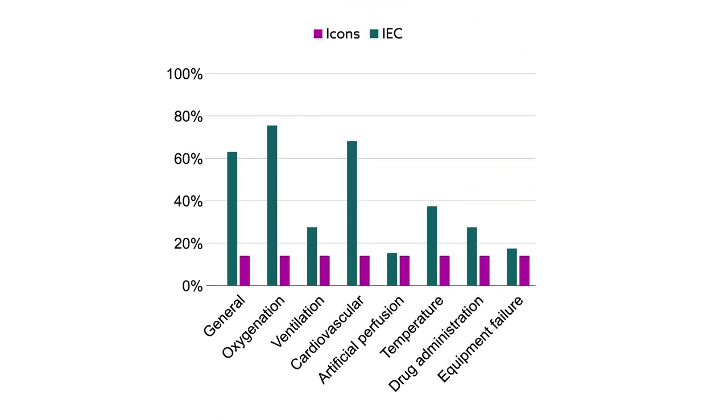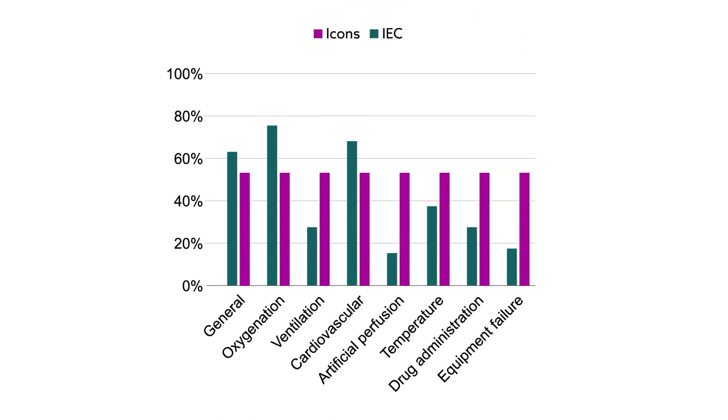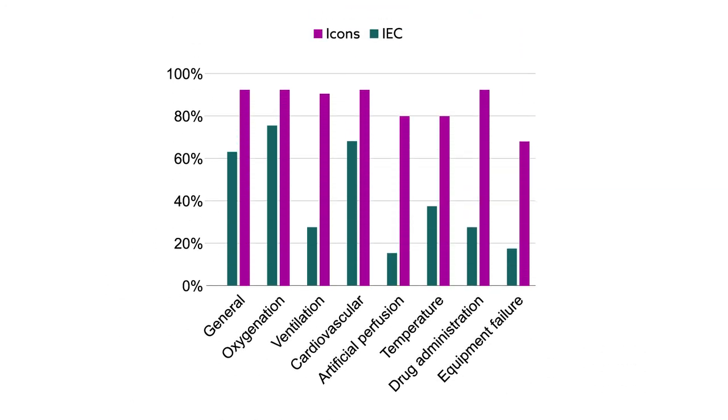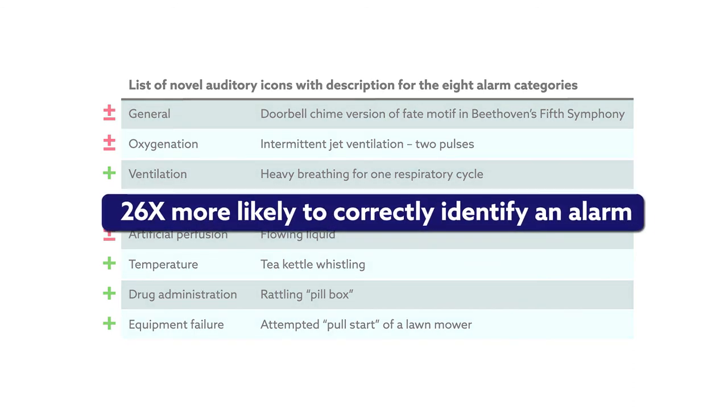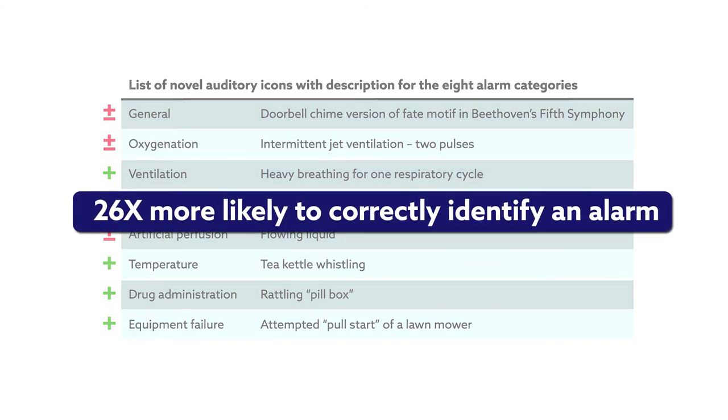The researchers found that the participants identified the auditory icons more accurately and quickly than standard alarms. Although identification accuracy varied with alarm category, those in the icon group were 26 times more likely to correctly identify an alarm than those in the current standard group.